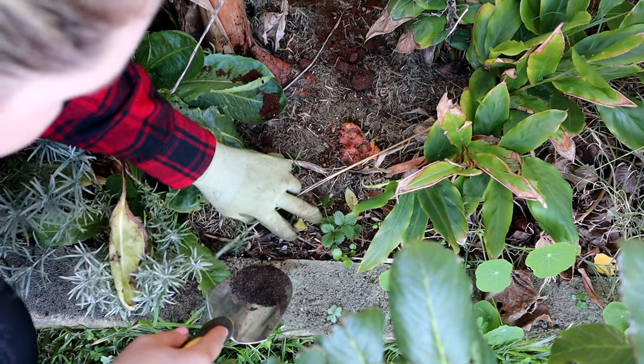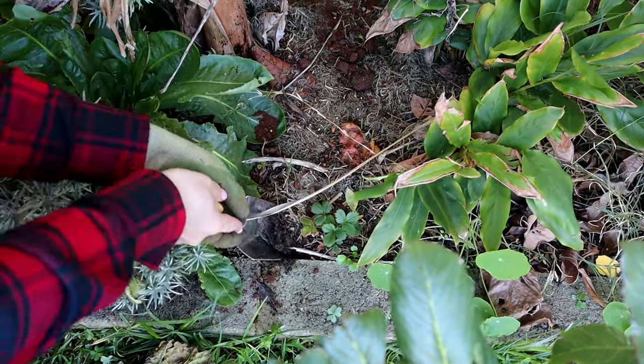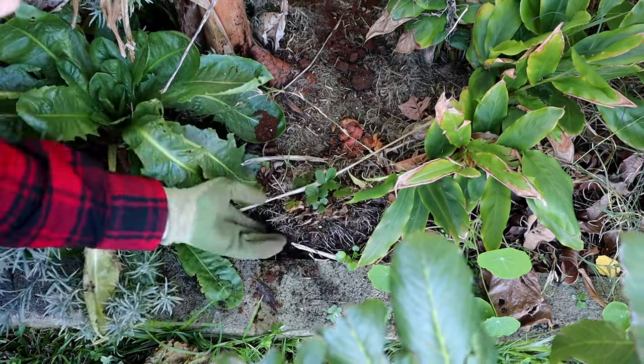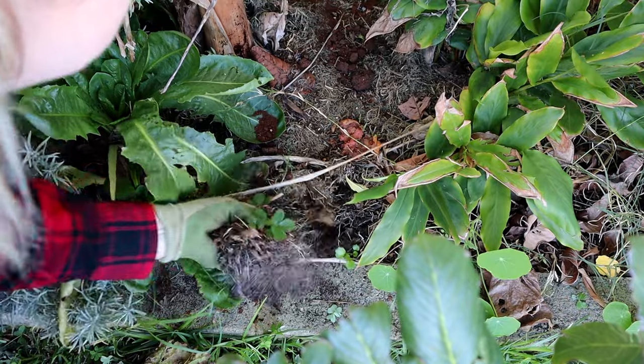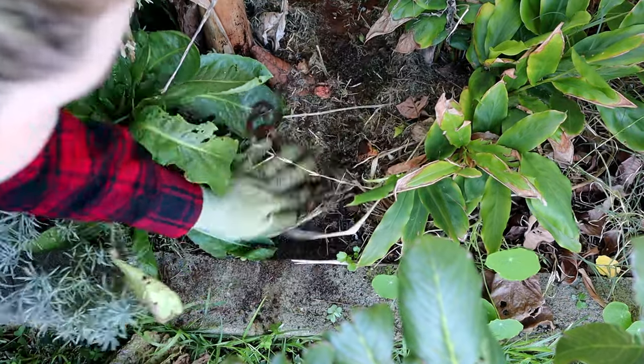My gardens are never complete. I'm constantly adding to them, moving things, adjusting, and just going with the flow of what's happening in the garden. I love it — it's just a continuous piece of art, a canvas for me to play with.